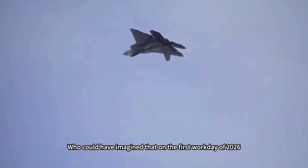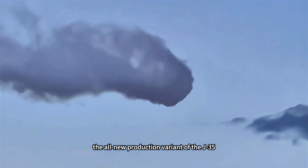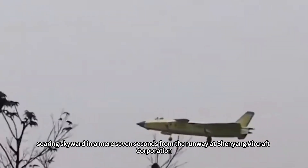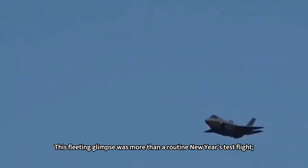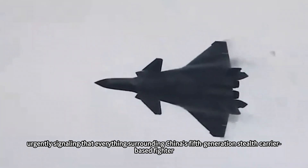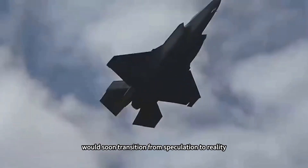Who could have imagined that on the first workday of 2026, the skies over Xinyang would be split by a jade-green streak of lightning — the all-new production variant of the J-35, affectionately dubbed the 'Green Machine' by military enthusiasts, soaring skyward in a mere seven seconds from the runway at Xinyang Aircraft Corporation. This fleeting glimpse was more than a routine New Year's test flight; it felt like a challenge from the future, urgently signaling that everything surrounding China's fifth-generation stealth carrier-based fighter — from the rumored WS-19 engine to the mysterious opening on its fuselage — would soon transition from speculation to reality.